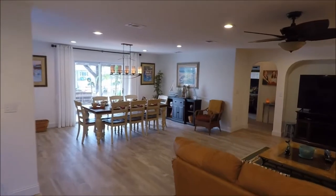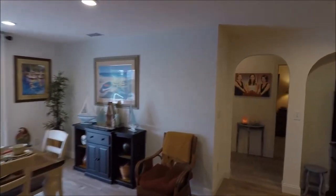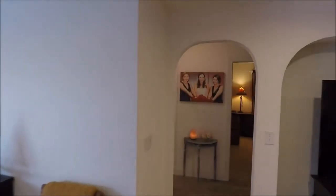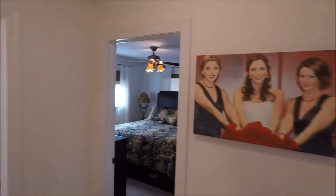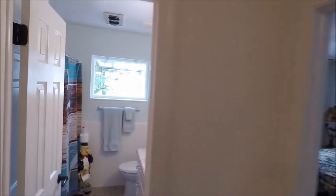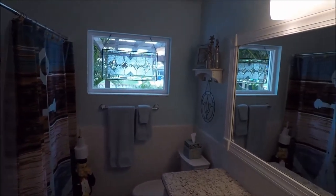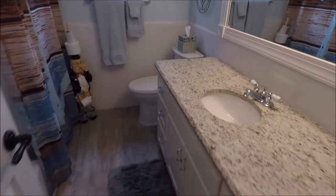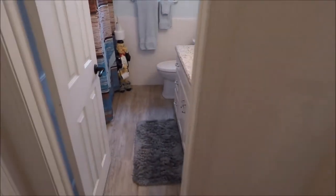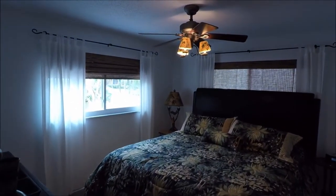Now as great as the home is — and it is great — we also have a wonderful outdoor living space that we'll get to in just a minute. We have a 10,000-pound boat lift, the pool, the canal, a summer kitchen. But first, I will show you the updated guest bath, which has a tub-shower combination. Adjacent to that we have a bedroom.